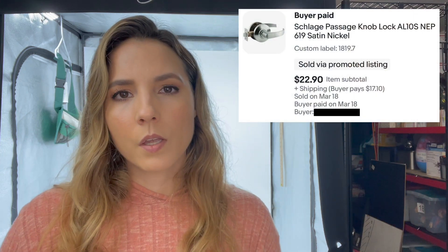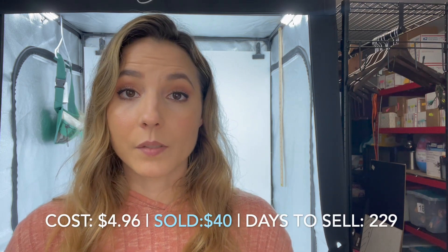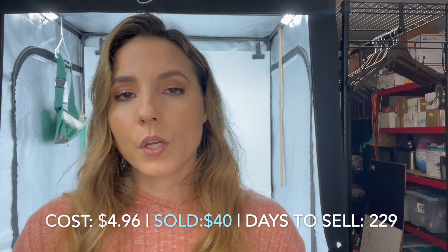Friday, March 17th was another zero-sale day. Moving on to Saturday, March 18th, I had three sales — two on Poshmark and one on eBay. The only eBay item was actually a door handle. I bought about 12 of these 229 days ago and have slowly been selling through them. This was the very last one and it sold for $40. I only paid about $4.96 a piece for each of them — not too bad.